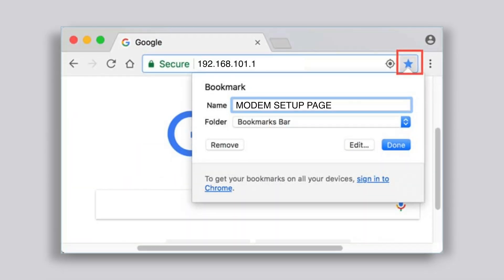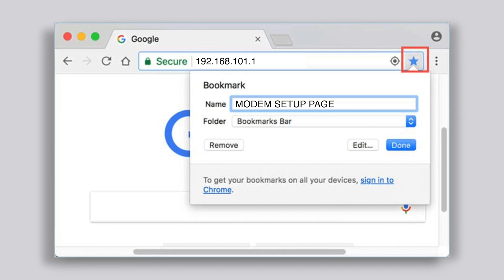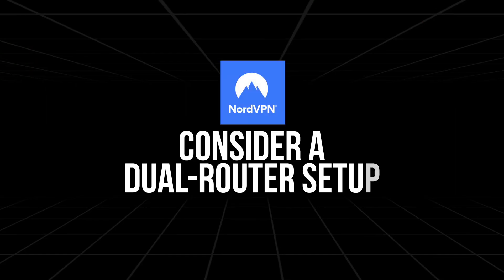Bookmark your router's login page. When setting up NordVPN, you'll frequently need to access your router's control panel to tweak settings, change server locations, or update configurations. Instead of looking up your IP address every time, bookmark the login page on your browser. This small step saves you a ton of hassle in the long run. It's especially useful if you're someone who likes to switch server locations often for streaming or gaming purposes. With the bookmarked login page, you're just one click away from managing your router settings.